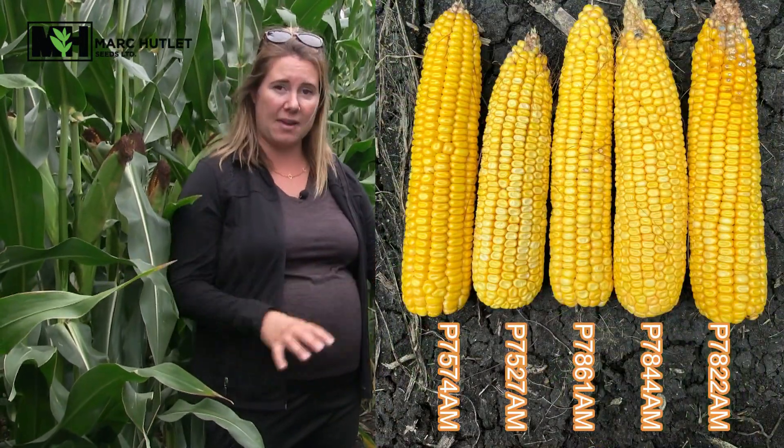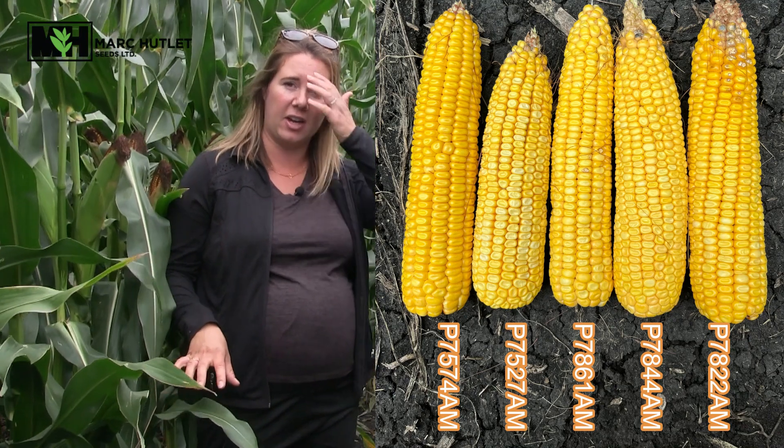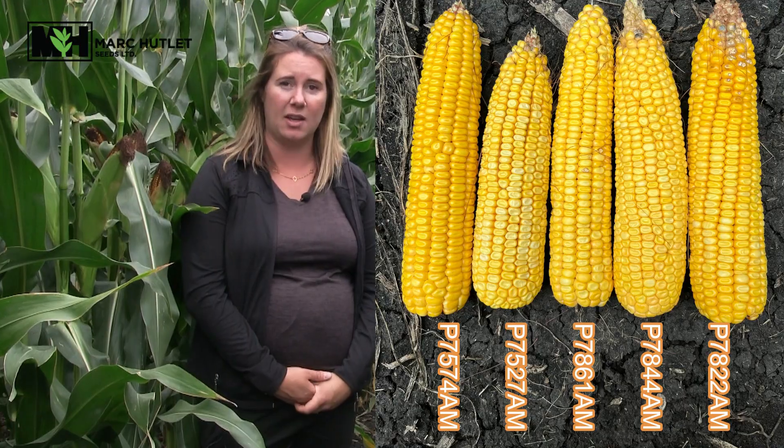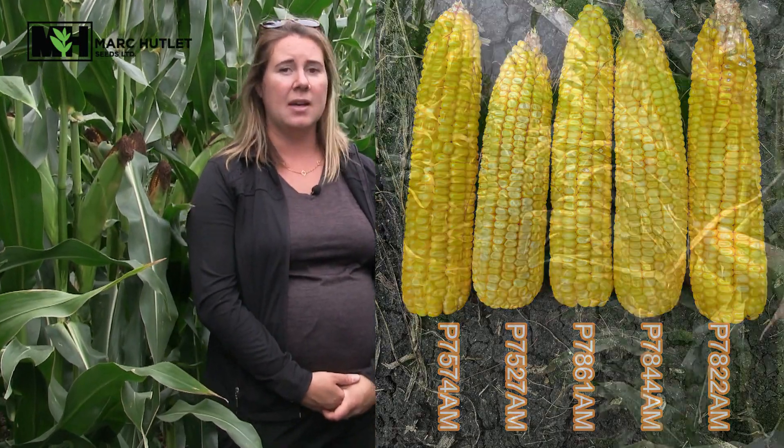Corn and soybeans have been maturing tremendously this week throughout our area, with soybean fields turning color in the last three to four days. I'm currently in a 75-day PKP in the Kleefeld area where our P7527AM is fully dented and we're seeing about a third milk line. We could expect some silage cutting in the area with some of our earlier hybrids in the next week to 10 days. If you would like a yield estimate or a maturity assessment, please contact one of our team members — we are available.